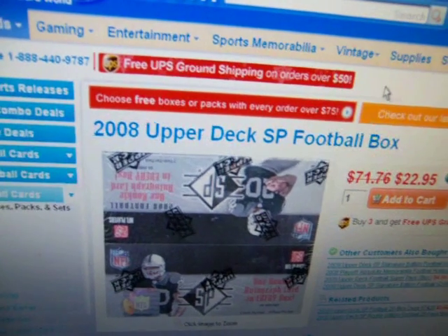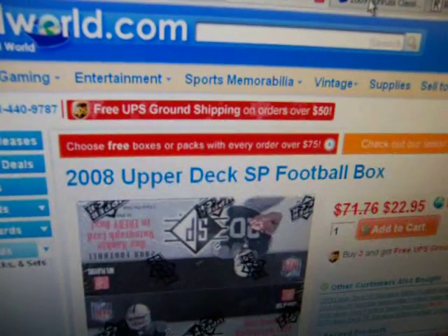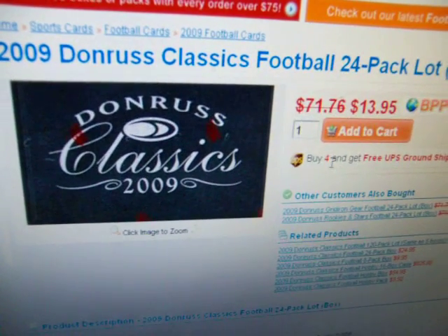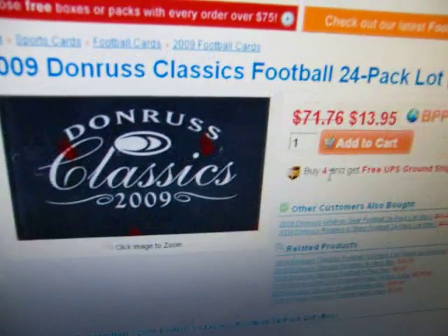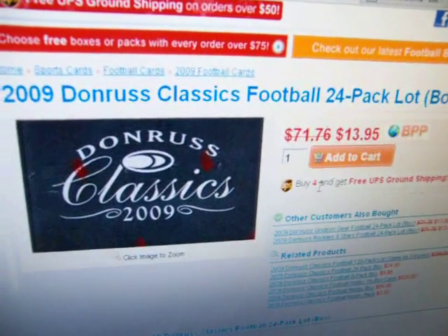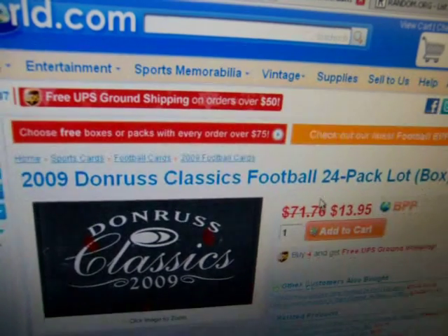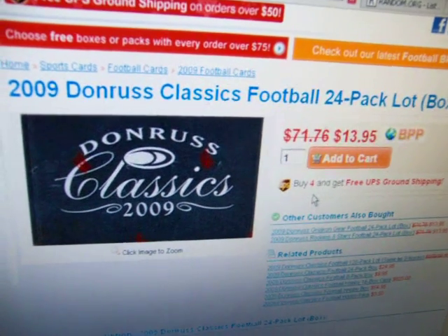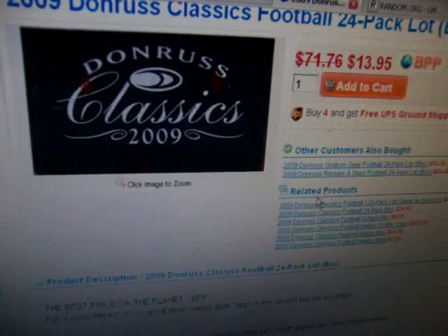And then the last one — I have nothing to do with this box. I didn't pay for it, I'm not paying for the shipping, nothing. This is going to be sponsored by Steel Second and his website Fantasy Sports Fans of the UK. It's 2009 Donruss Classics Football, another 24-pack lot. They got a whole big deal on Panini packs somehow. Donruss Classics is always one of my favorite products — I remember opening it way back in the day. So this one is coming special for you guys.